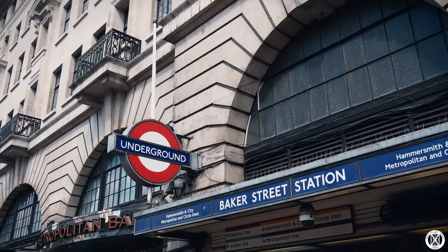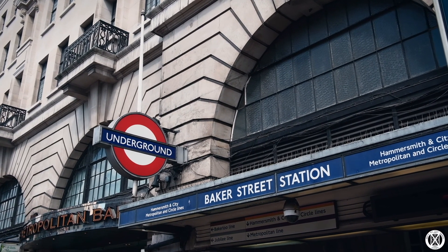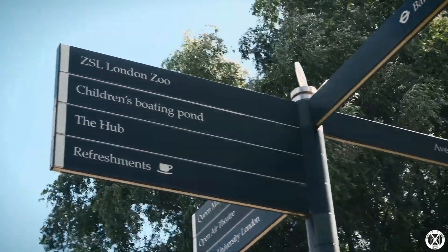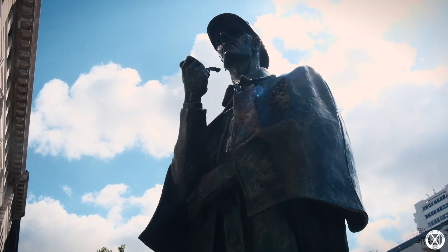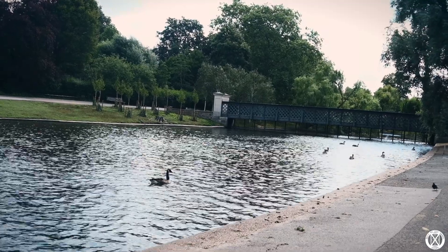We're going to walk the section between Regent's Park and King's Cross today. The walk begins in Baker Street, walks through Regent's Park, takes in all the beautiful scenery there, and then joins on to the canal.